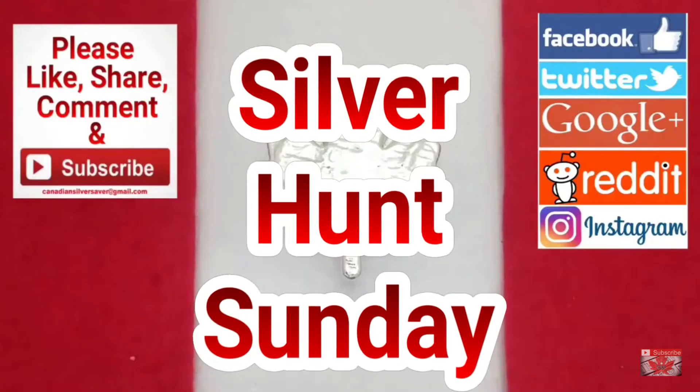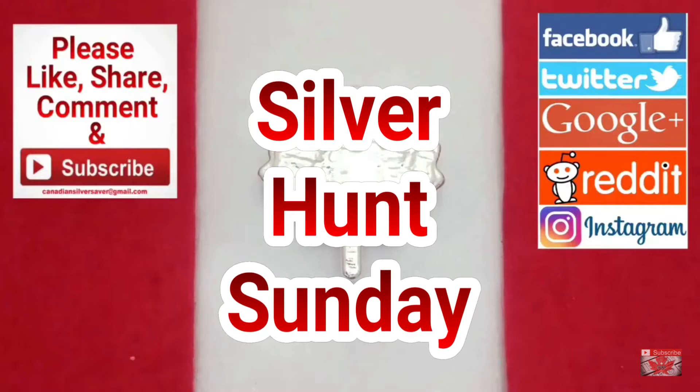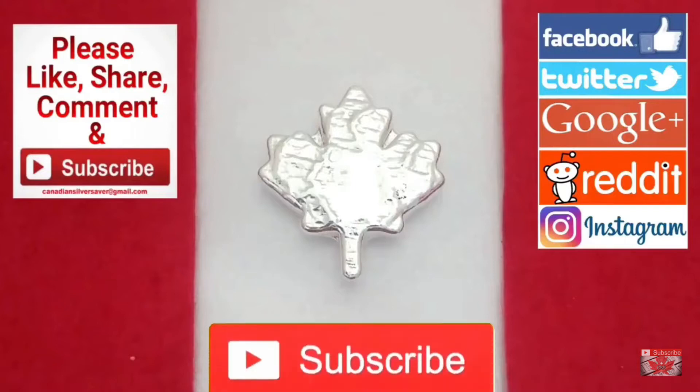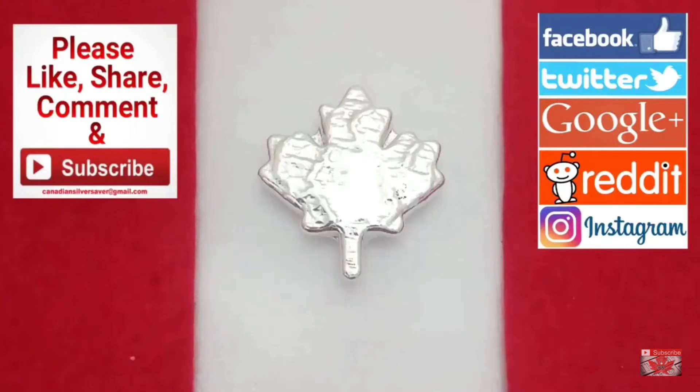Today on Silver Hunt Sunday, I want to show you a silver round I picked up and some old Canadian Newfoundland half dollars. I want to talk about why these were important additions to my stack. Welcome back everybody, Canadian Silver Saver here. Thank you again for joining me today. I really appreciate you stopping by. Remember to hit that subscribe button so you don't miss out on any of my upcoming videos. Let's get right to it.